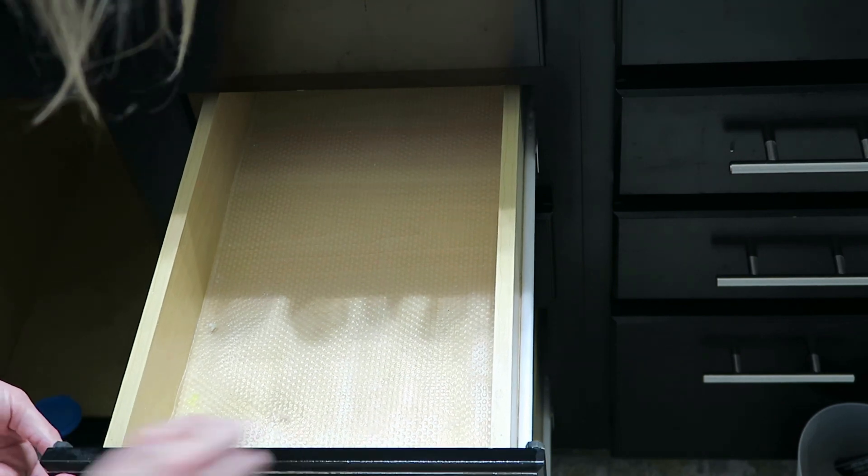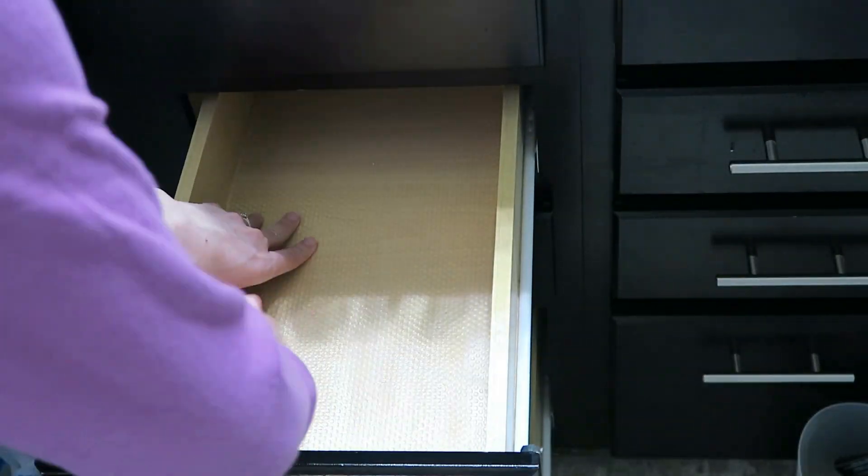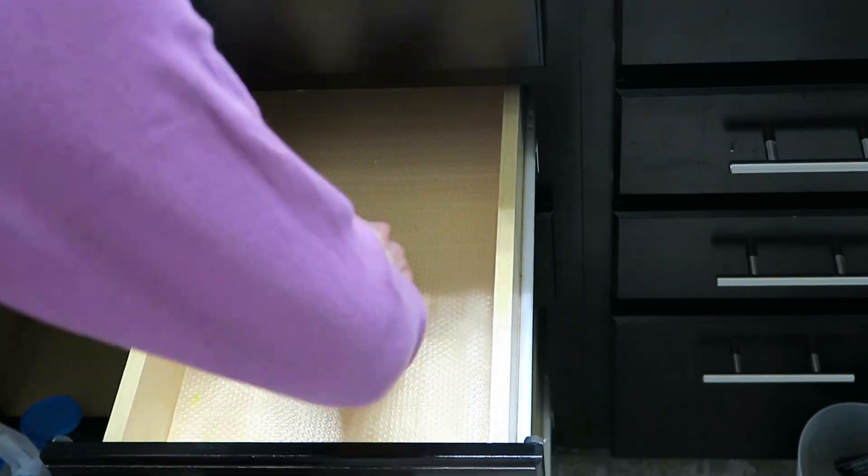I had not done this under the sink prior and did experience water damage, and I wish I would have. So I really recommend getting some sort of liner to line all your cabinets and drawers just so that they're in nicer shape for a lot longer period.